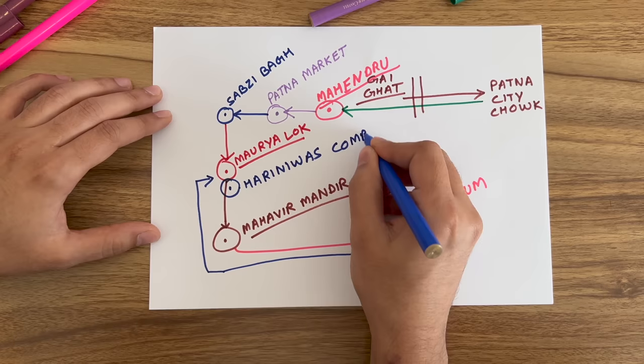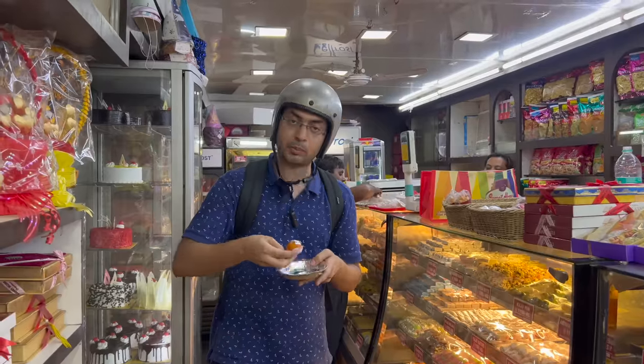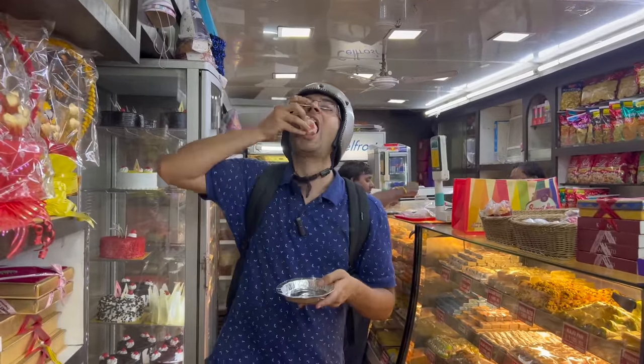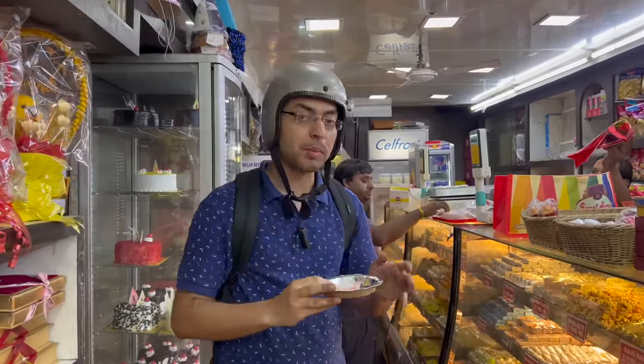After the meat house, we started in Hariniwas Complex but on the opposite side of the road. In the right side corner, there is a meat house called Sweet Home. If you haven't tried it yet, please try it — you will probably not get such good meat anywhere else in the world.